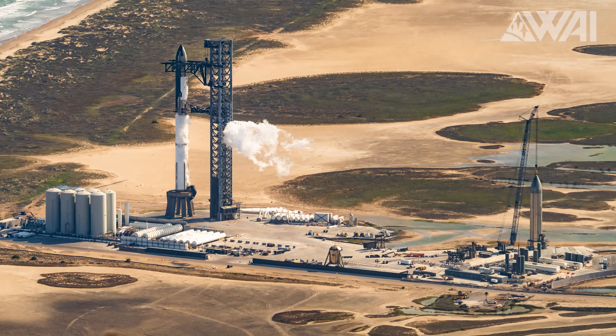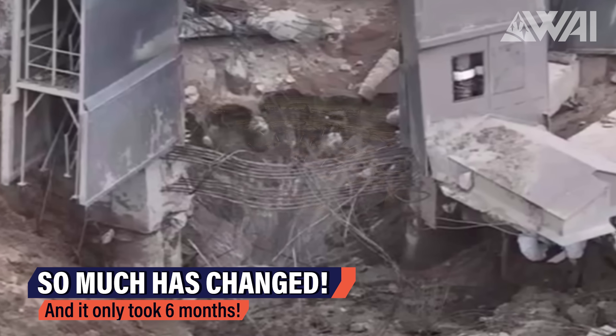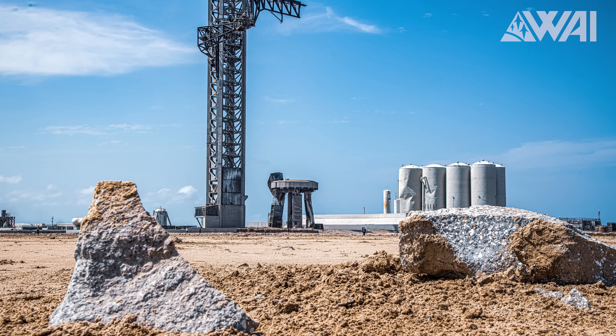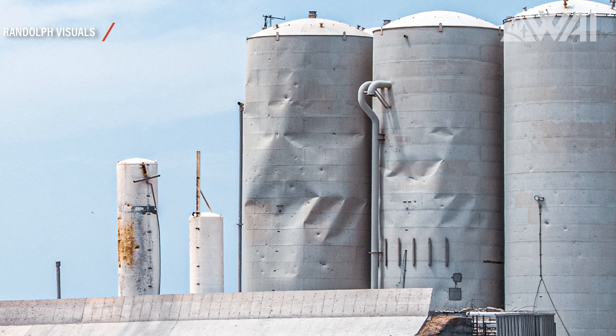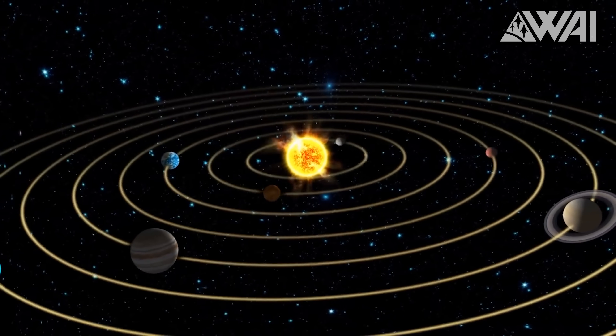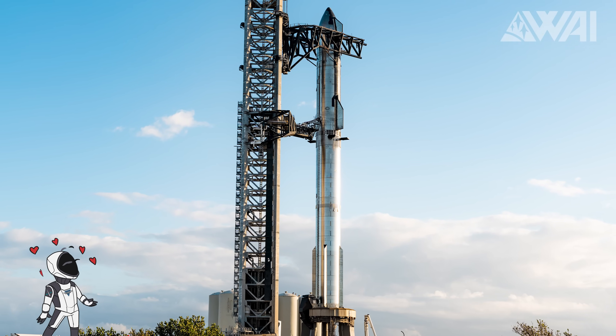Starship updates. Welcome back to Starbase. It's hard to believe that a mere six months ago this site was turned into a complete battlefield following the maiden Starship launch. Back then, everyone was worried that the damage done to the launch site would delay the next launch by at least a year. Some even went as far as to say that the entire launch pad will have to be replaced. Yet astonishingly, just half a year later, we see a fully assembled second Starship prototype that's ready to launch. But what brought us to this point?